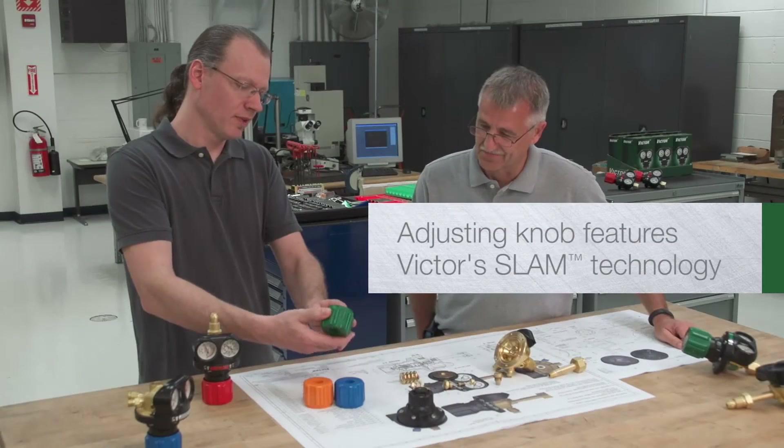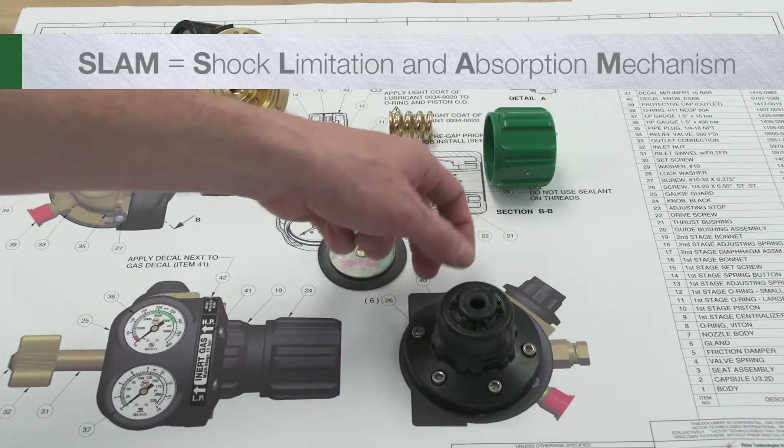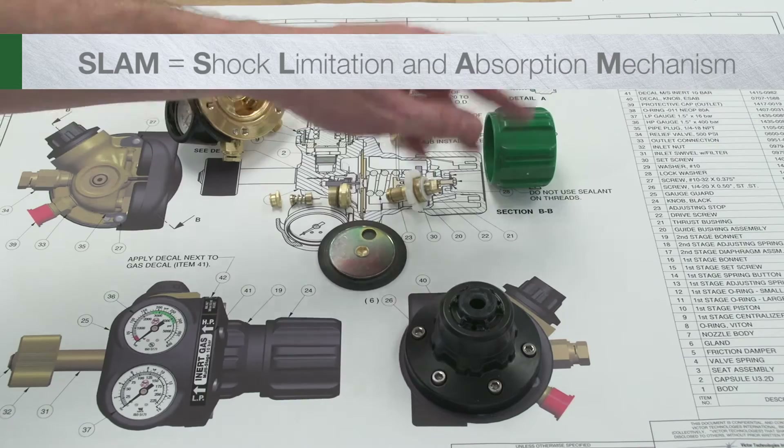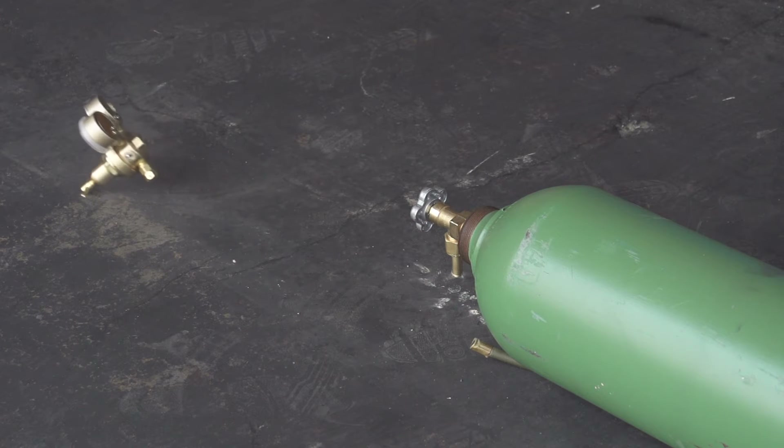Edge regulators feature Victor's revolutionary SLAM technology, a breakthrough design for protection of critical components. If you've been around the industry, you know a falling cylinder can be catastrophic.